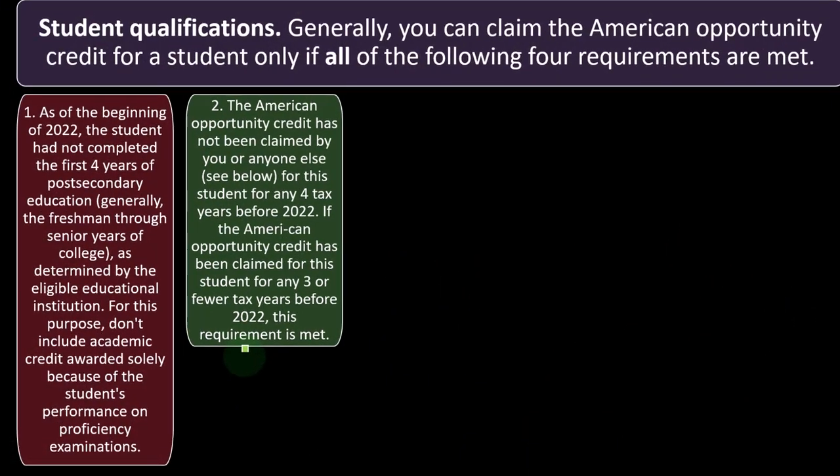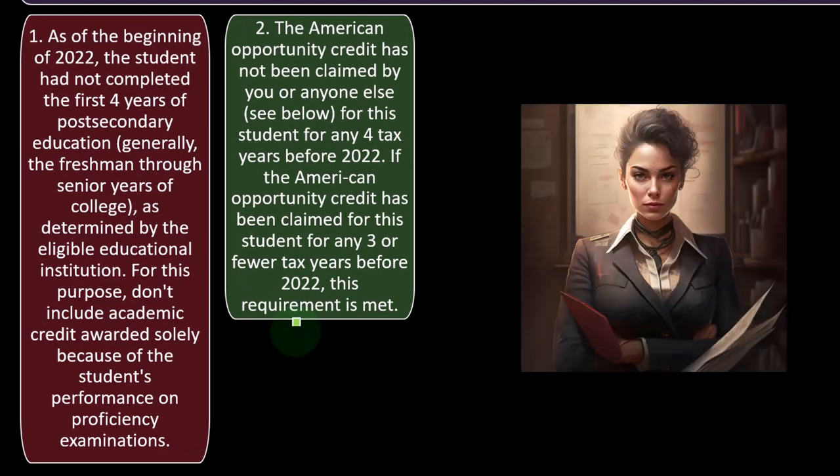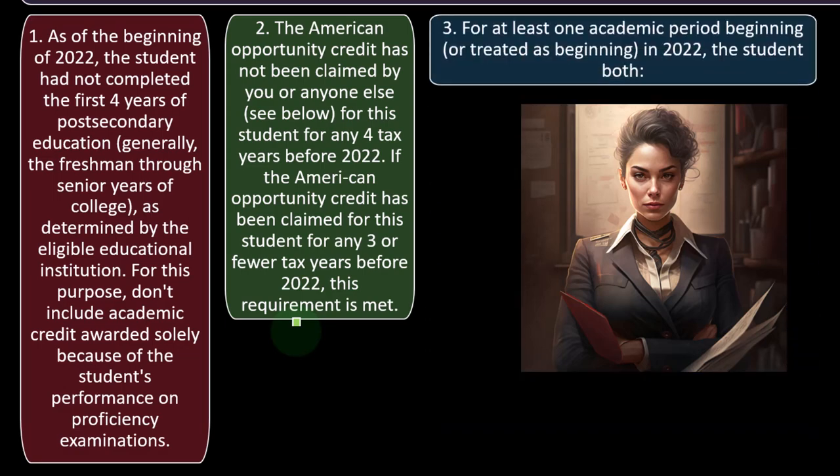Number two: the American Opportunity Credit has not been claimed by you or anyone else for this student for any four tax years before 2022. If the credit has been claimed for this student for three or fewer tax years before 2022, this requirement is met.